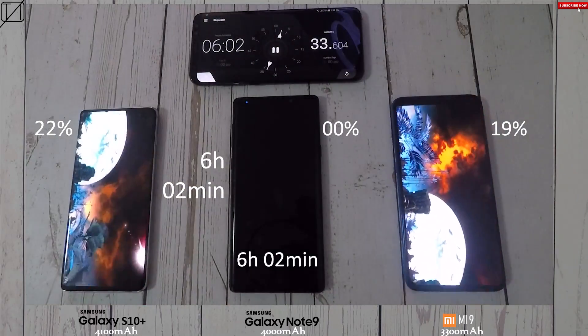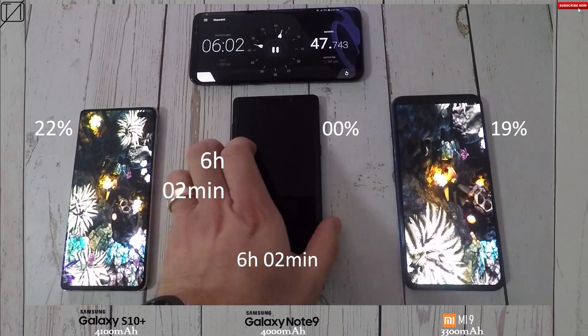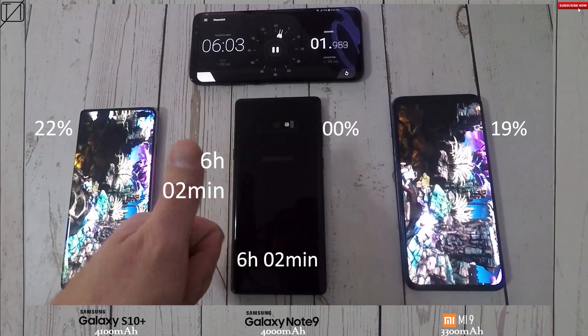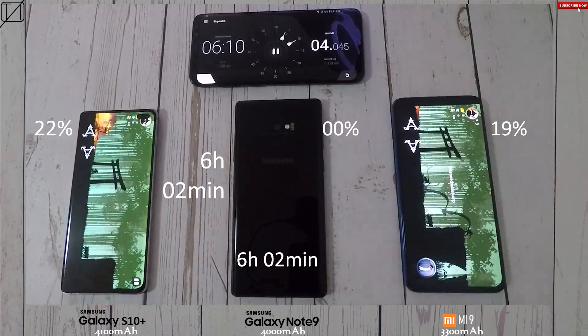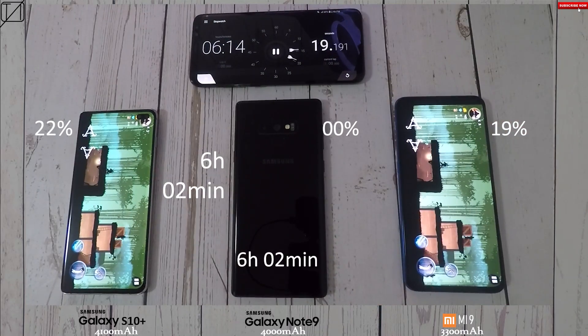The Note 9 knocks off at six hours and two minutes, which is relatively the same as my last test using the exact same apps. On my first test of the Note 9 I hit five hours and 46 minutes, then after its Android Pie update it hit six hours and four minutes — so six hours and two minutes here may reflect a slight brightness difference, but the battery life is holding even after months of use.